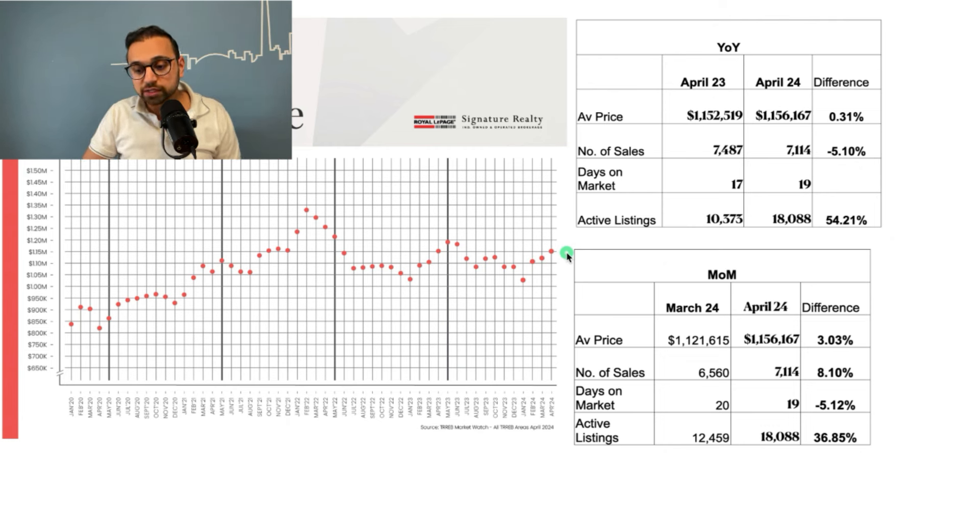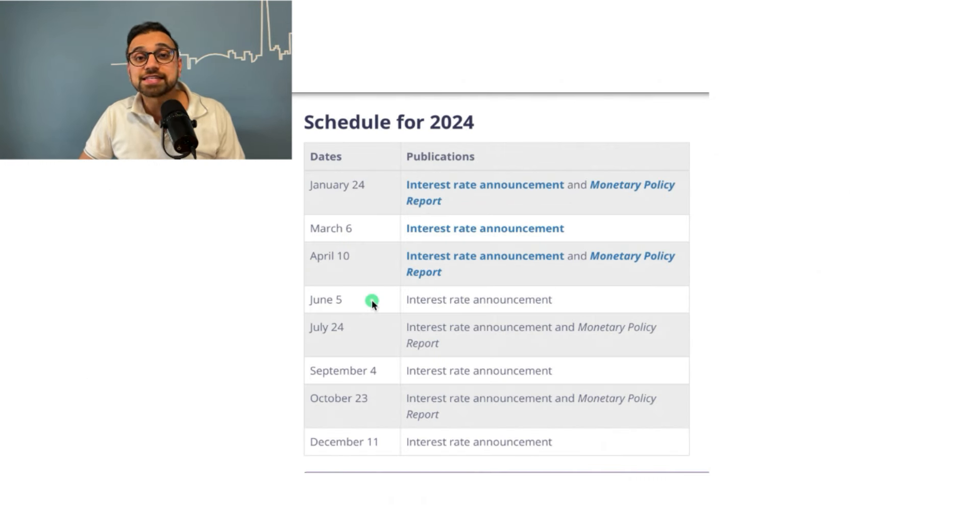It also depends on what the Bank of Canada decides to do with interest rates. The Bank of Canada's next announcements are June 5th, July 24th, and September 4th. My estimate is they probably won't do anything on June 5th, but chances are high they might start cutting rates from July or maybe September. We'll see how it pans out.